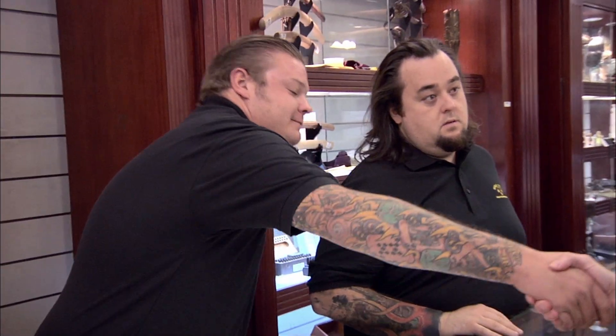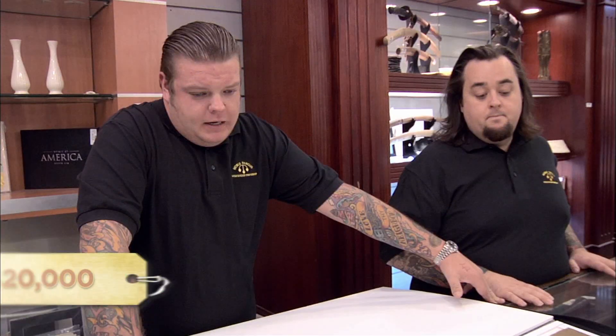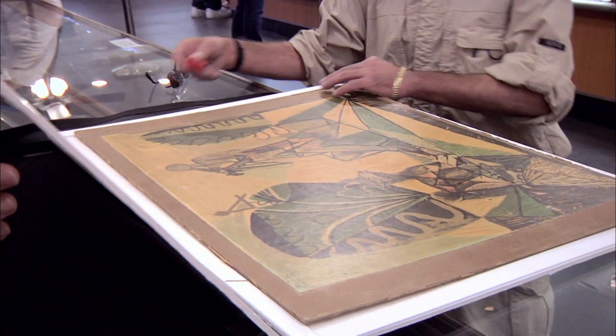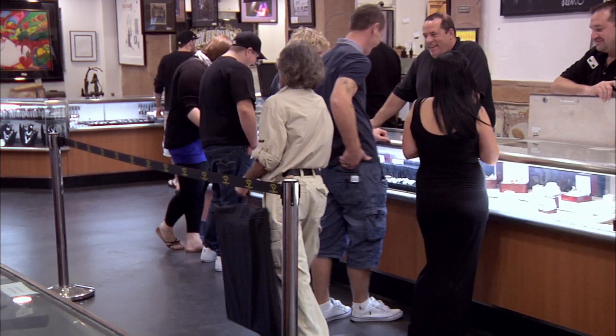Corey thanks Brett and turns to the customer, asking how much he's looking to get on the pawn. The customer asks for as close to $20,000 as possible. Corey reminds him he'll need to pay it back with interest, they shake on the deal, and Jumbo writes it up. The customer says he was speechless at the $100,000 valuation and promises he'll be back to pick up his Picasso.